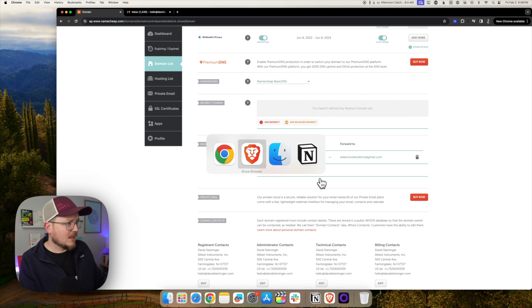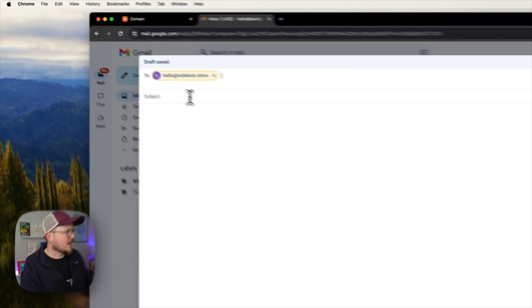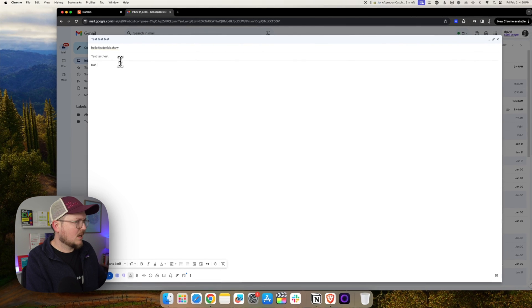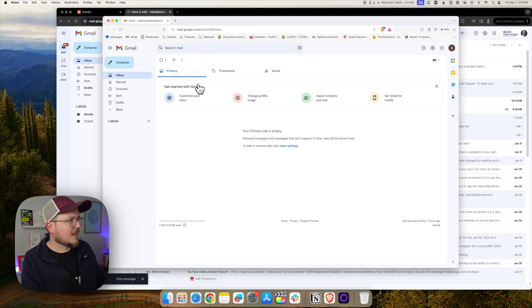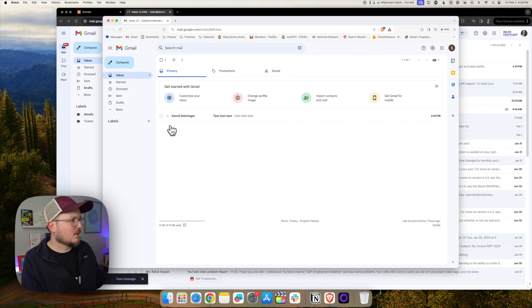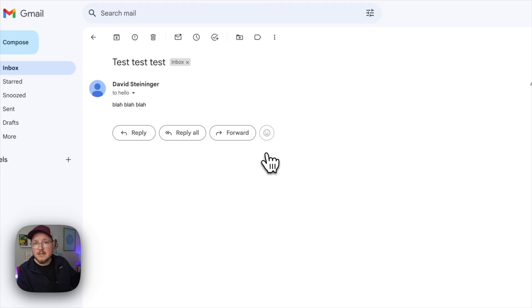Let's give it a test spin. We'll send an email to hello@sidekick.show with a quick test message and send. We'll hop over to the sidekickvideodemo@gmail inbox, refresh that, and there we go — the test message arrived. Easy peasy.